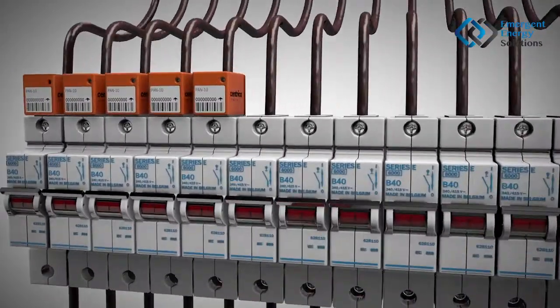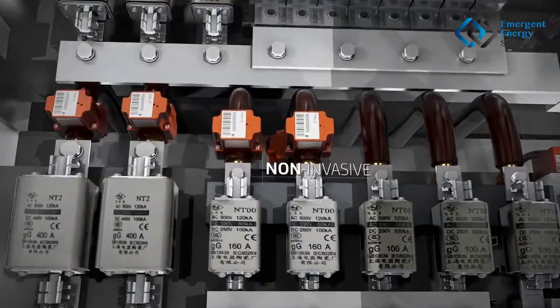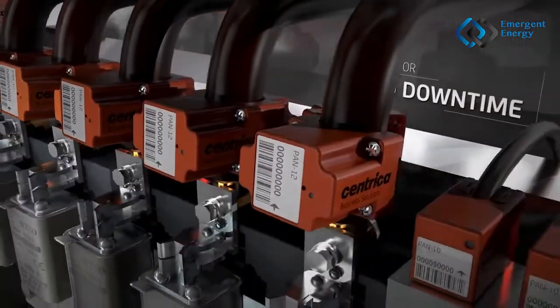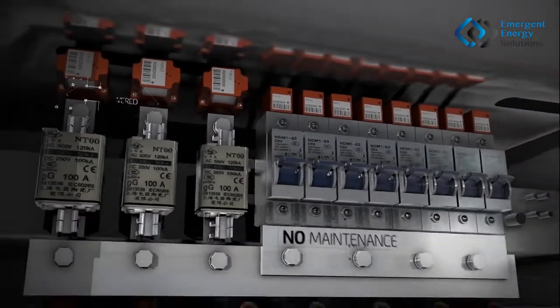Dozens of sensors can be installed within minutes. These wireless sensors are non-invasive, so there is little to no downtime during installation. They are self-powered, so no need for any maintenance.